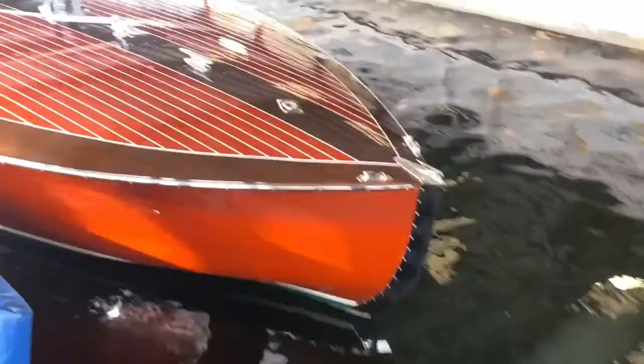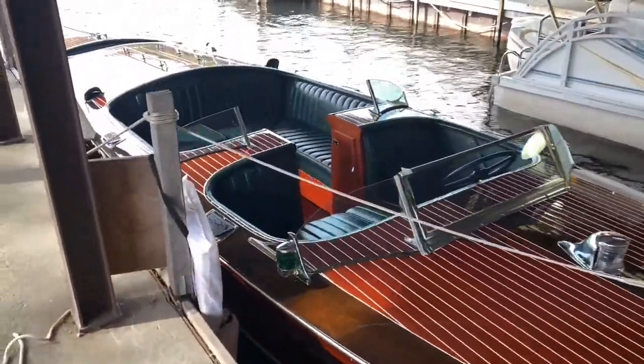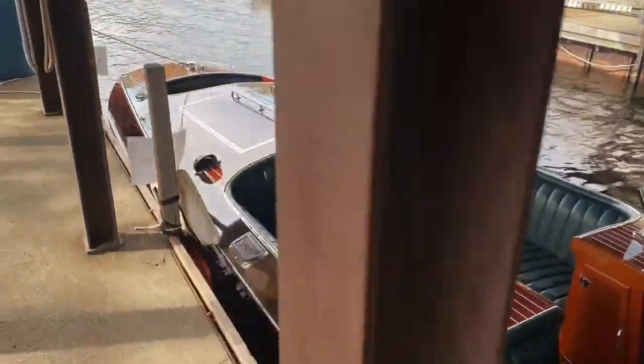We're going to take it for a spin here. It's got a 7.4 liter, 454. Bow thruster, which you'll see when we get out there.